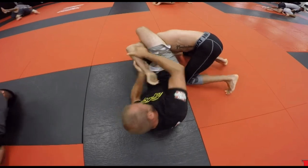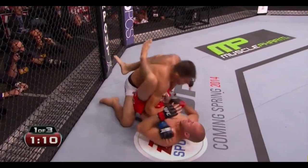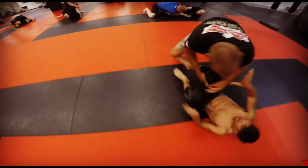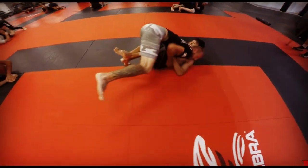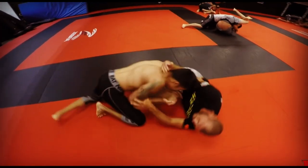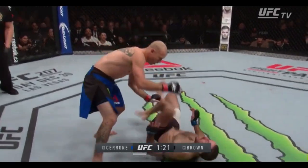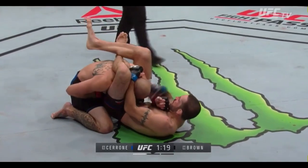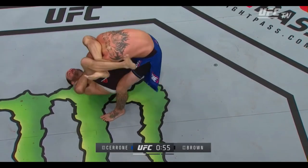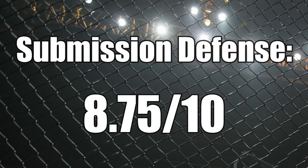From guard he can use his submissions to remain offensive and is virtually unsubmittable so long as he maintains this position. One of the golden rules of jiu-jitsu is that if you're inside someone's guard and want to submit them, you must pass first — there's basically no way to effectively submit someone from inside their guard if the bottom man knows what he's doing. Cowboy is a master of retaining and recovering the guard position, and at this stage of his career the only way I see anyone submitting him is if he's made vulnerable by strikes first. His stellar awareness of positioning and submission defense gets him an 8.75.